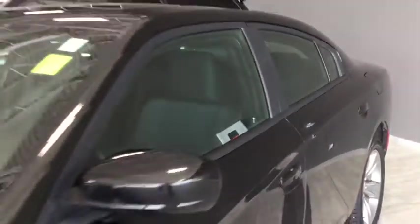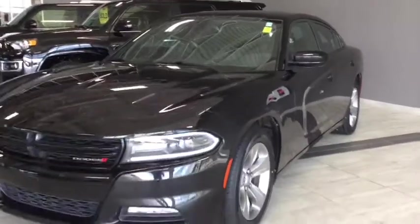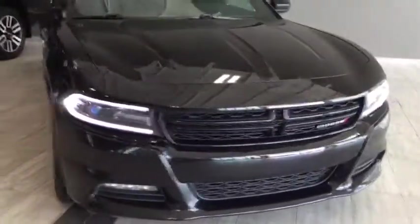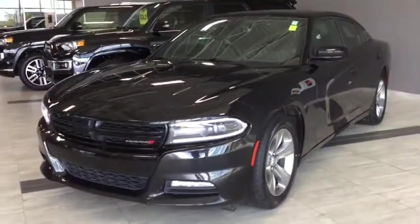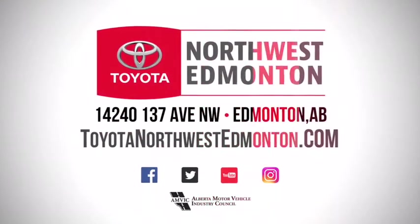Taking one final look at your pre-owned 2015 Dodge Charger SXT — with its powerful V6 engine with 292 horsepower, you'll definitely turn a few heads along the way. But don't just take my word for it; come on in and take it for a test drive. We are at Toyota Northwest Edmonton on the corner of 137th Avenue and St. Albert Trail.